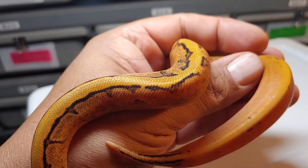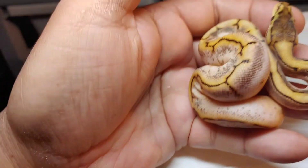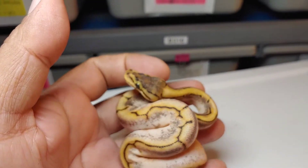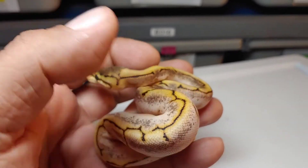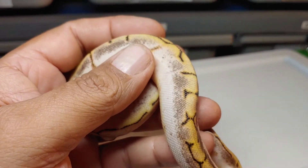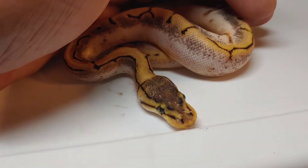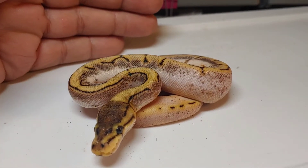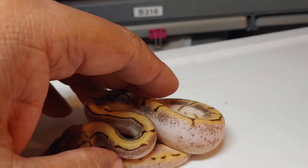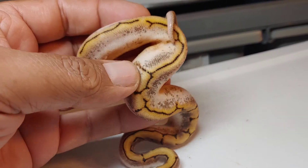Here's the next one — absolutely beautiful Pinstripe Spider Calico Orange Dream. Again not too sure on the spot nose, but I'm thinking it has spot nose. Really pretty animal, this is a male. Probably be available — very nice.